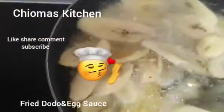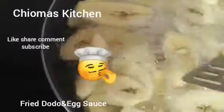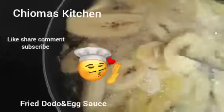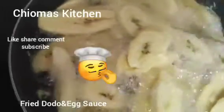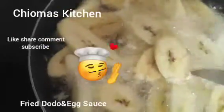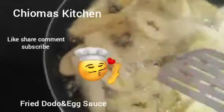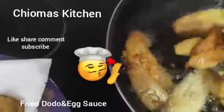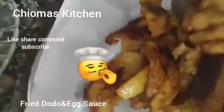We are frying the plantain now — you can see it. We sliced it off camera, washed and sliced it. We'll fry this to golden brown. Our plantain is ready. We place it on parchment paper to drain.